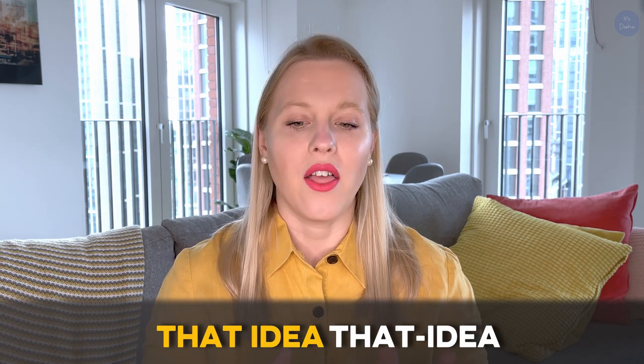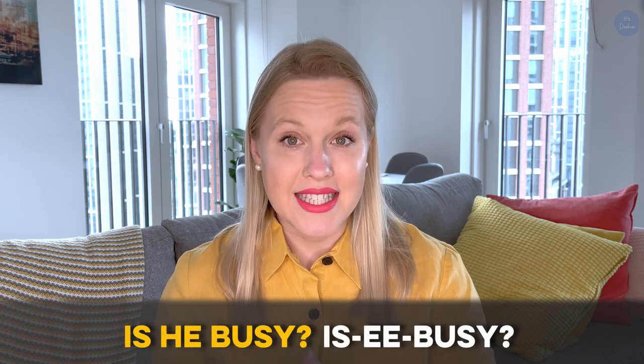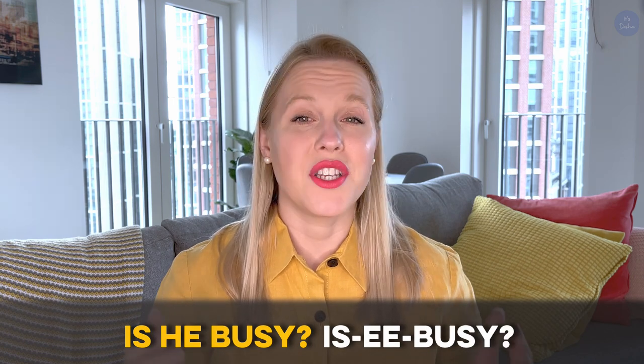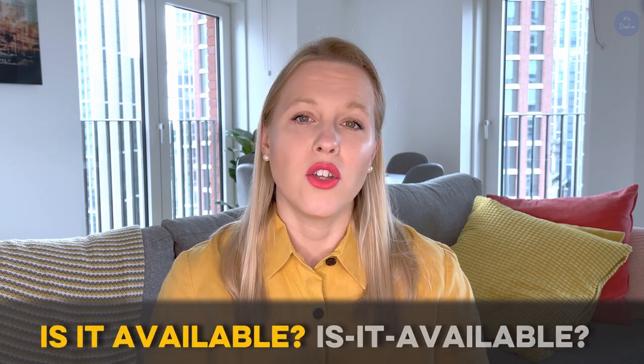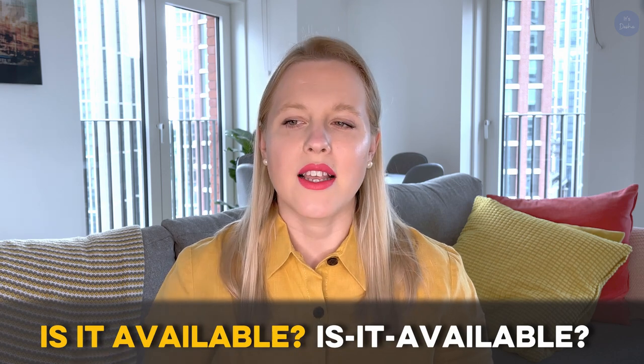Try to repeat that with me: 'that idea.' Let's try a few more. Instead of saying 'is he busy?' try saying 'is he busy?' Or give this more difficult one a go: instead of 'is it available?' you'd say 'is it available?' Listen to how smooth it sounds, as if it's one word. The next time you watch a movie or listen to a native speaker, pay close attention to this form of connected speech. Once you become aware of how native speakers blend words together, it will be easier to separate the words in your head.